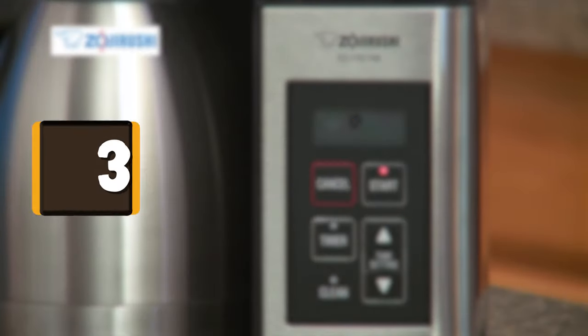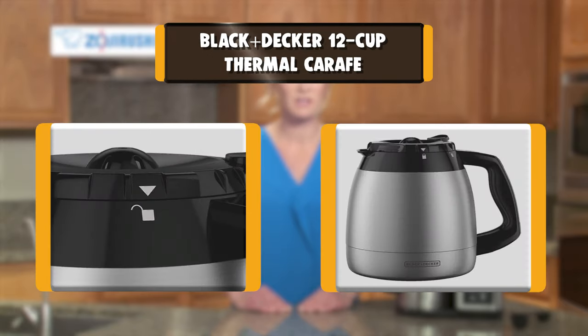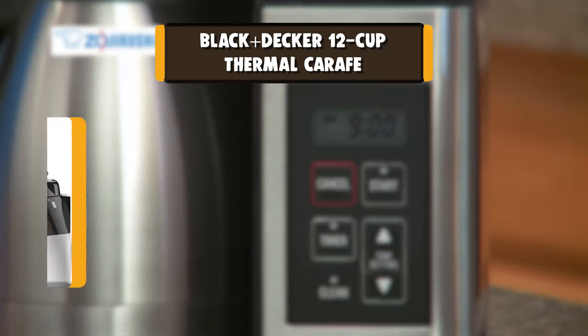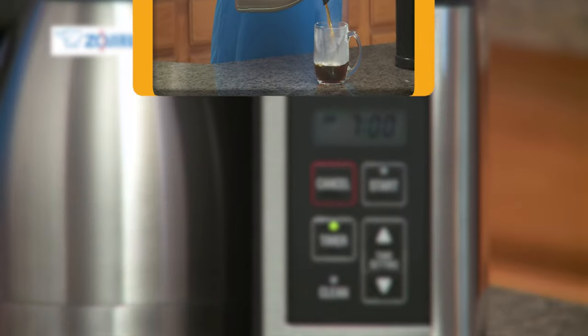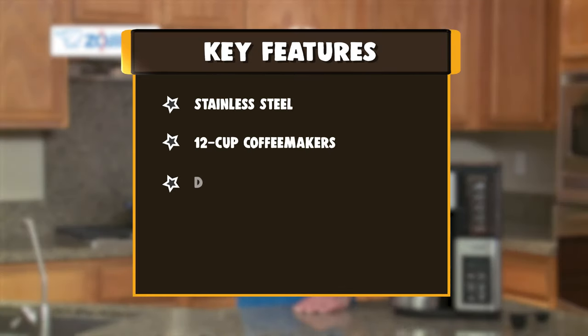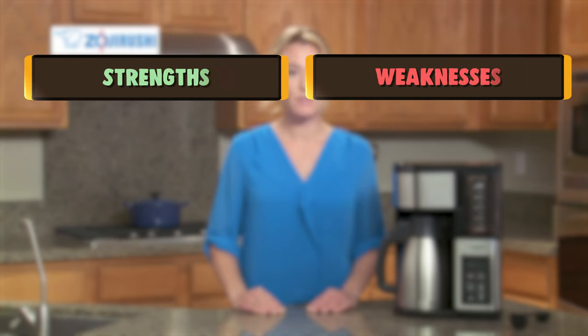Number 3: Black+Decker 12-Cup Thermal Carafe. Your basic thermal carafe coffee maker should be able to hold coffee at the optimal temperature for a long time. Black+Decker's 12-Cup Thermal Coffee Maker takes on the task with its large-capacity, double-walled, vacuum-sealed carafe. After testing the product, the reviewer said the thermal carafe sufficiently keeps coffee warm for several hours.